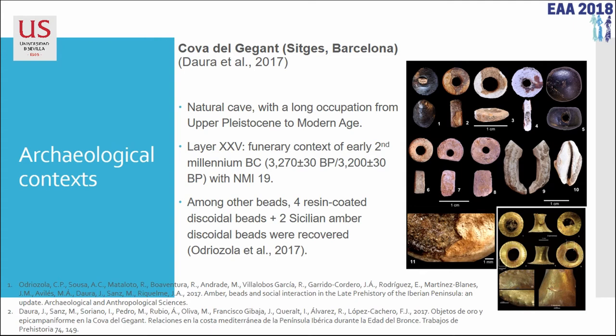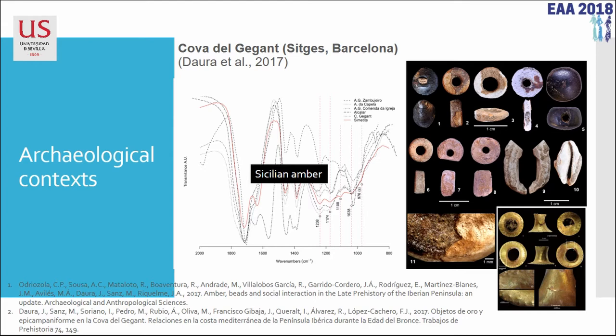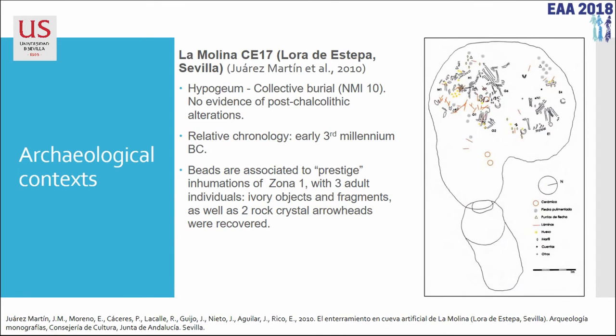I'm going to go through the archaeological context very quickly. Cova del Gigant is a 1600–1400 BC Bronze Age site where gold Tutuli objects and several beads appear. Two of them have been already studied and published and documented as Sicilian amber, so we have an association of this technique with Sicilian amber. La Molina is an early third millennium BC artificial cave with two phases in the area where they found the beads. There are three adults, ivory objects, cinnabar, and rock crystal arrowheads — so we've got wealthy burials in both cases.